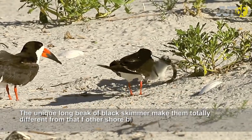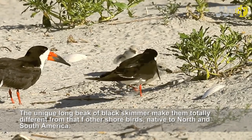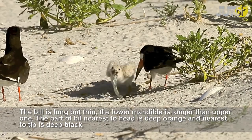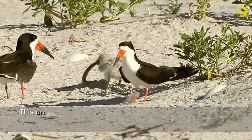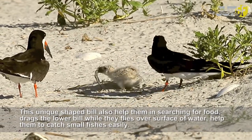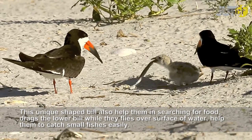The unique long beak of the Black Skimmer makes them totally different from other shorebirds, native to North and South America. The bill is long but thin, and the lower mandible is longer than the upper one. The part of the bill nearest to the head is deep orange and nearest to the tip is deep black. This unique shaped bill helps them in searching for food — they drag the lower bill while flying over the surface of water, helping them to catch small fishes easily.